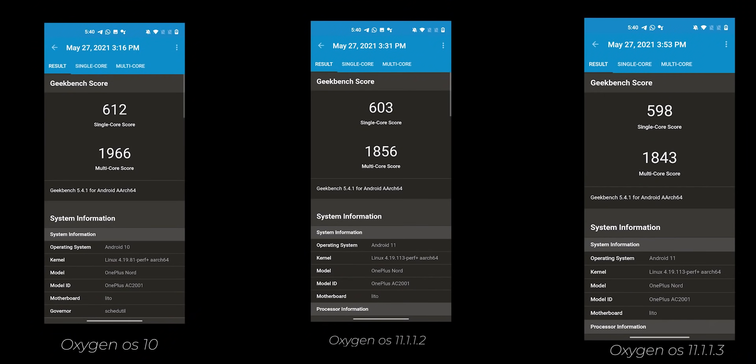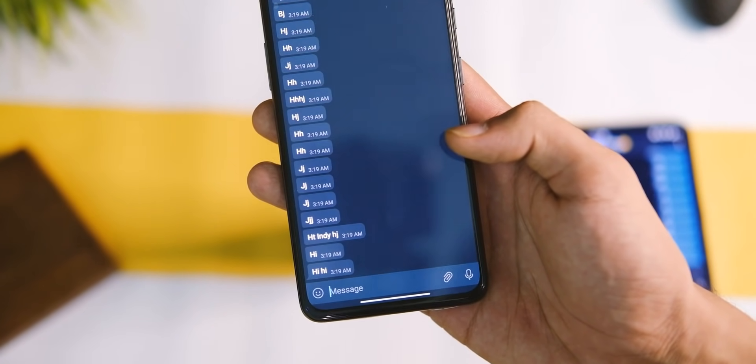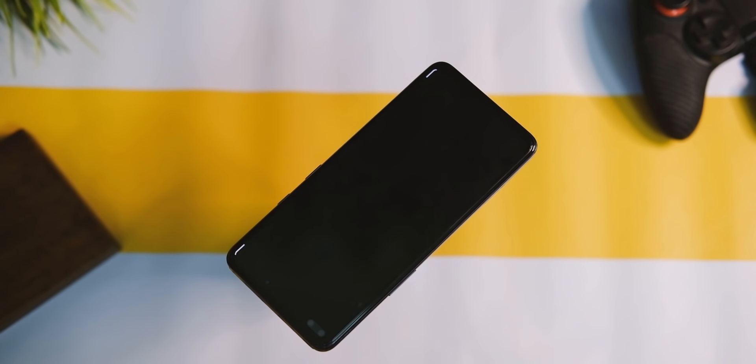First up, the benchmark scores have been decreasing since Android 11 came. Though I don't believe in numbers as such, it tells quite a bit about raw performance at least on paper, and I have been observing it really closely. Hence I tested this update with apps and games like PUBG and Asphalt 9, and many of you are interested in PUBG so let me share that.